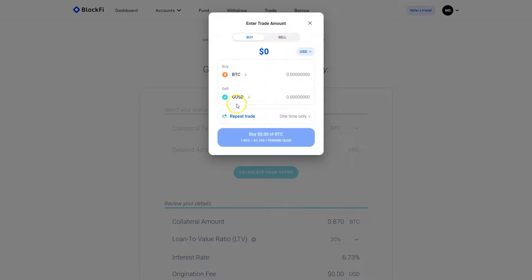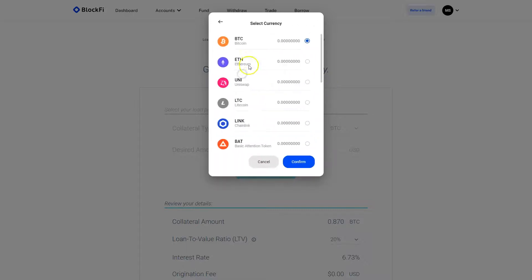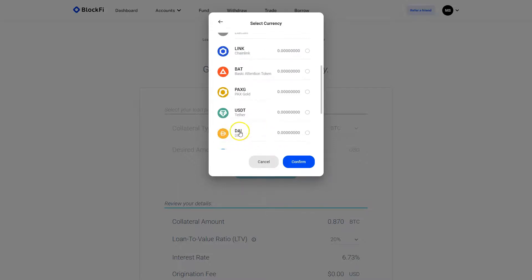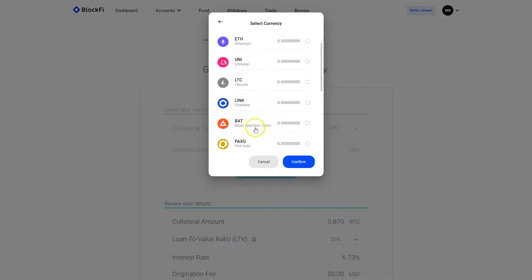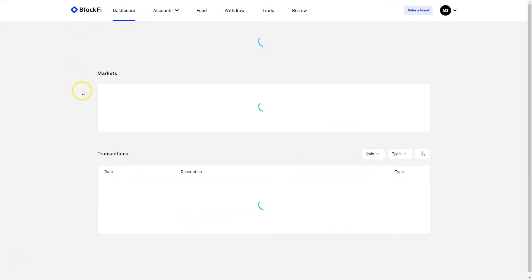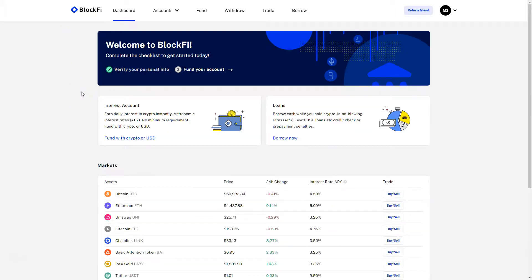You can also trade your coins here. For example, if you transfer money in US dollars, you have the GUSD stablecoin and you can buy Bitcoin or any other cryptocurrency. The supported currencies include stablecoins like PAX, Binance USD, USD Coin, DAI, and Tether, as well as PAX Gold, Basic Attention Token, Chainlink, Litecoin, Uniswap, Ethereum, and Bitcoin. These are the currencies that BlockFi can hold. It's a very simple tool to use.